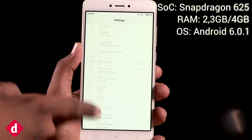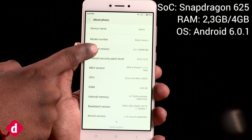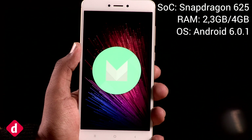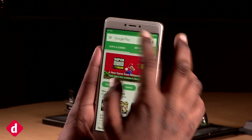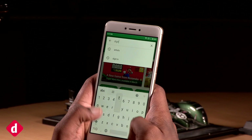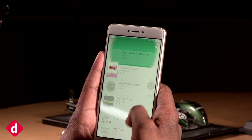The Redmi Note 4 runs on the Snapdragon 625 SoC, presumably to enhance battery life. However, that is still a big step down from the Snapdragon 650's raw power. Xiaomi would like you to believe that makes sense, but given the Note 3's already excellent battery life, it really doesn't, at least not to us.